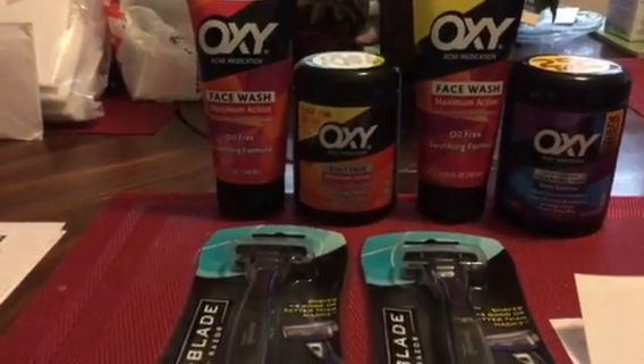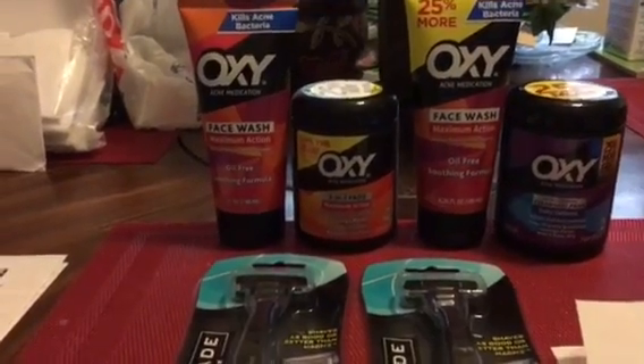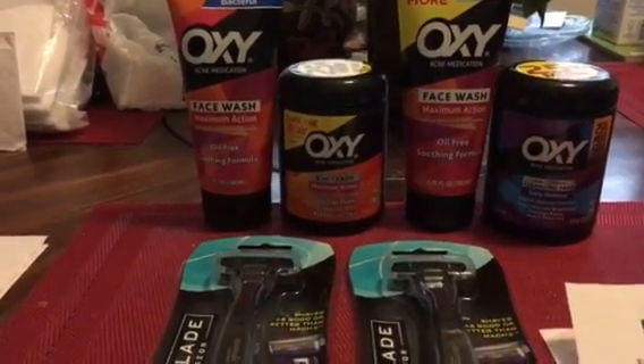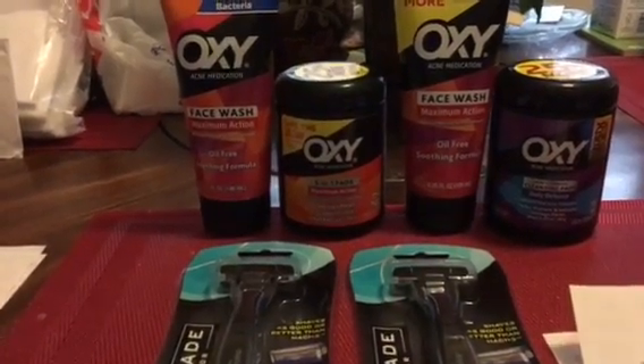Hello everyone, this is Pam Saver Dollars 47, coming at you today on Sunday May the 28th to share a very small haul that I did at Rite Aid today. They didn't have a whole lot going on at Rite Aid for me this week, maybe because it's the holiday week, but hopefully things will pick up next week.